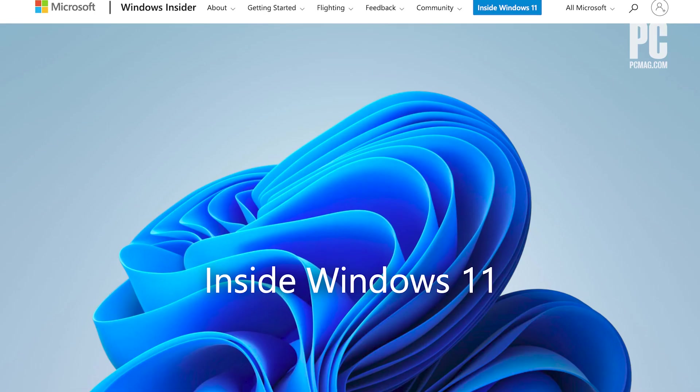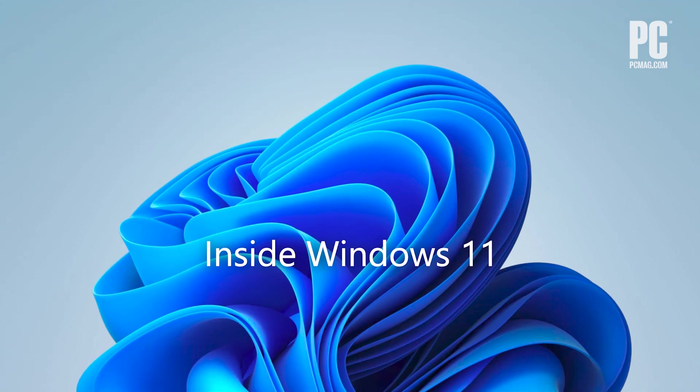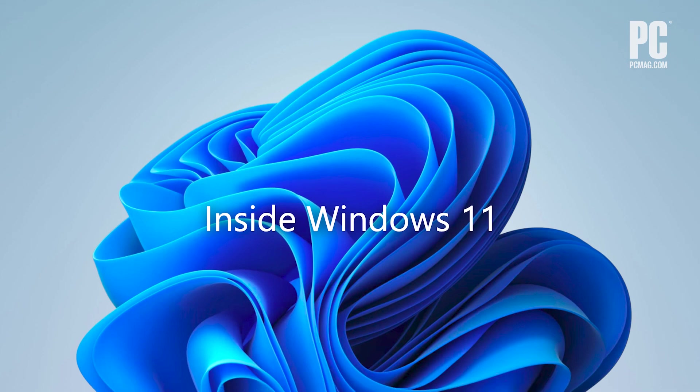We're going to be testing Windows 11 over the course of the next few months before it comes out — but you can too. As Michael mentioned, viewers can join the Windows Insider program and download it. If your system has eighth-gen Intel — or the AMD equivalent, I think it's Zen 2 — as long as you meet the CPU requirements, there's a list on Microsoft's web pages about which CPUs it runs on. You need the TPM module, which every computer I've tried it on had, but most of them weren't accepted to run Windows 11. If you're already in the Insider program, you don't need those strict hardware requirements, but if you do have eighth gen or later, you can sign up for the Windows Insider program and install Windows 11.